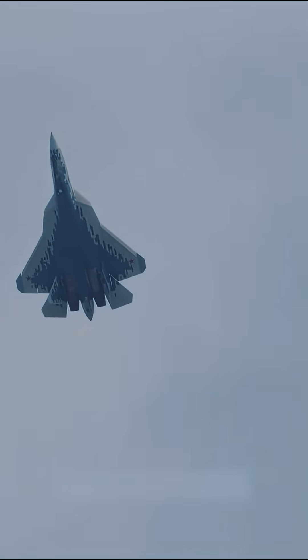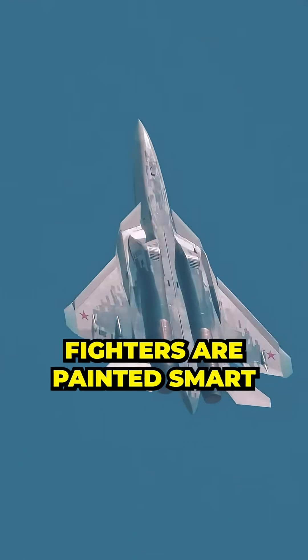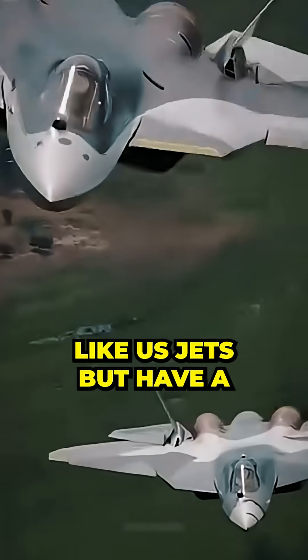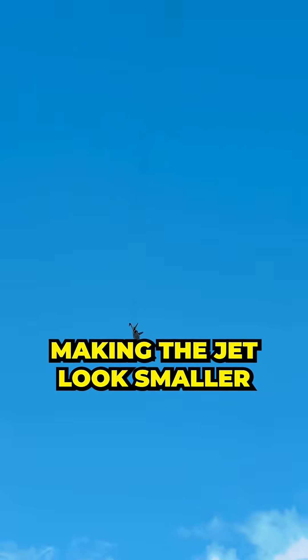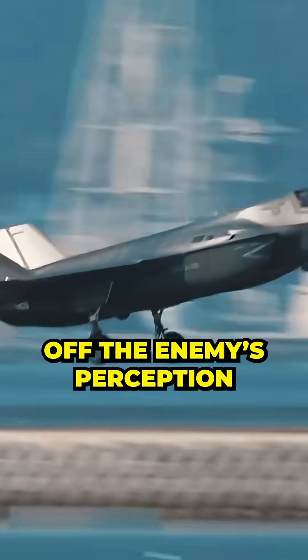But if that blue jet's flying below an enemy, it can pop out against the ground. Now, Russia's newer fighters are painted smart — they're mostly coloured like US jets, but have a thick light grey outline. This blends with the sky, making the jet look smaller and farther away than it really is, throwing off the enemy's perception.